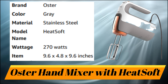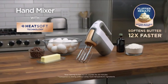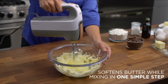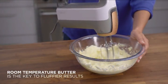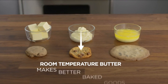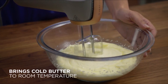Number 3: Oster Hand Mixer with HeatSoft Technology. With the Oster hand mixer, there's no wait to bake. Innovative HeatSoft technology allows you to soften cold butter while mixing in one simple step, using gentle warm air to quickly bring cold butter to room temperature. The key to fluffier results is using room temperature butter — cold or melted butter can affect the quality of your baked goods. The Oster hand mixer softens butter 12 times faster, so there's no wait to bake.